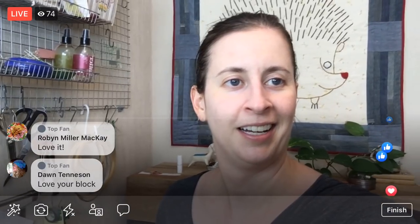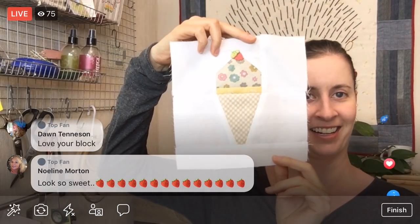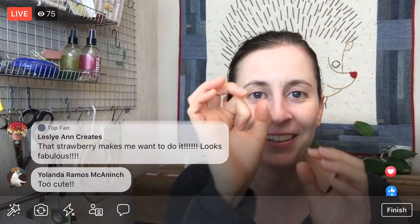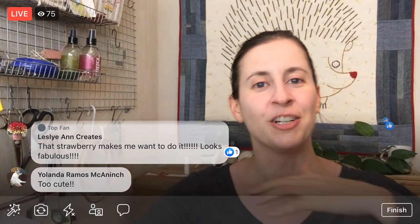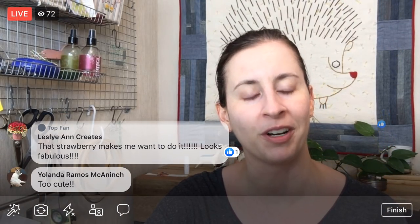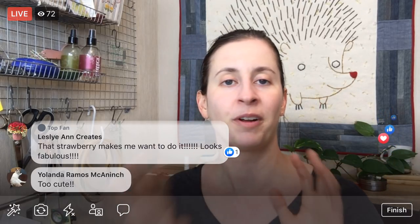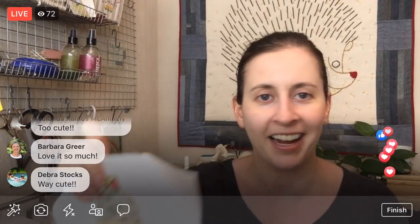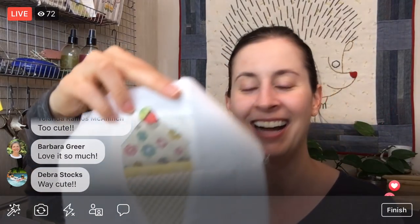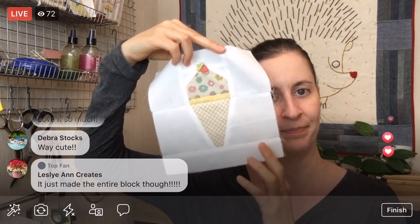I almost want to do this whole block with needle turn applique — wouldn't it be cute to have a whole ice cream cone in needle turn? Because that strawberry is darling. But holy cow, that took like a couple hours for something this big. Can you imagine doing a whole quilt? Like that story quilt book — whole quilts with tiny little needle turn pieces. That would take years and years. But it was a fun thing to play around with on the I Love Home quilt. I think it turned out just so sweet.